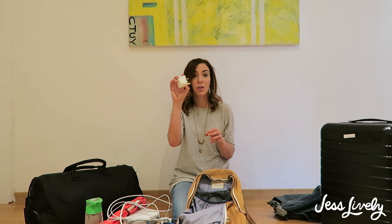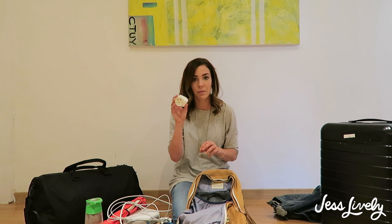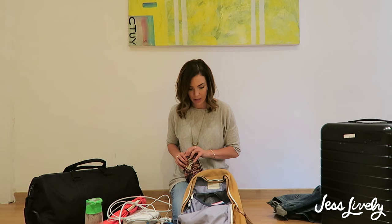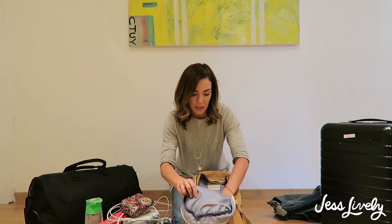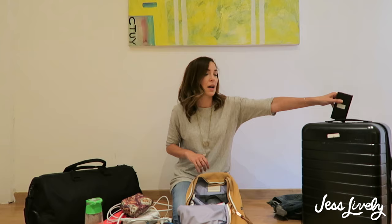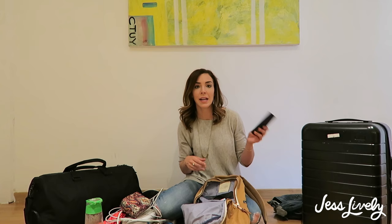I also have my cord for my computer, an umbrella, and converters — a UK converter and a European converter, because you need a different one for Britain than for the rest of Europe. Having two of those is great. There's also some hand lotion, coloring pens, outlet stuff, and some Instax photos. There are a lot of little baggies because it's much easier to find things when you have a smaller home within the bigger home. There's also a phone charger — when you check this bag, you're not supposed to leave the phone charger in it, so I keep it in my purse or backpack when traveling.